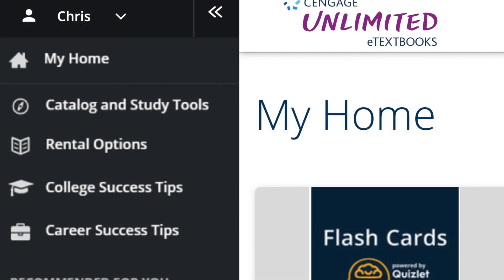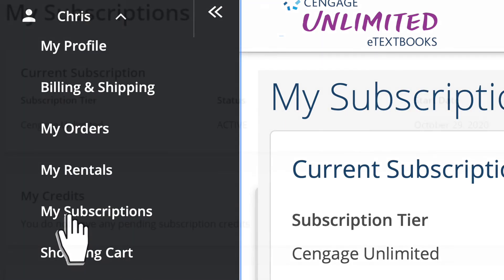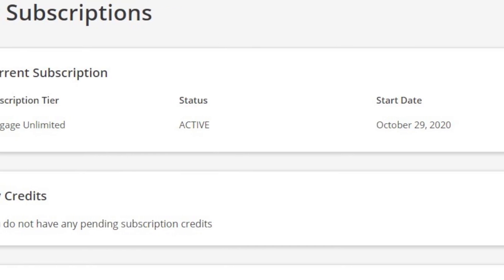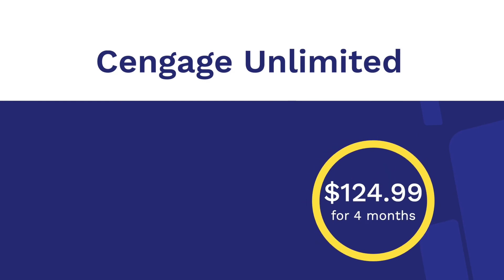To manage or make changes to your Cengage Unlimited eTextbooks plan, click on the My Subscriptions page under your name to view your profile, plan date, and purchase history. Under My Subscriptions, you'll also see the option to change your plan to Cengage Unlimited.